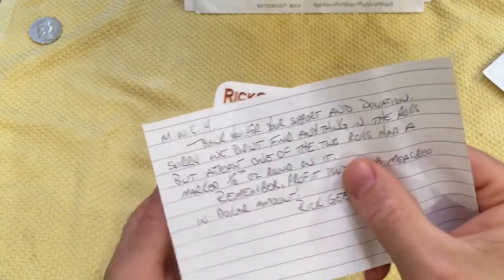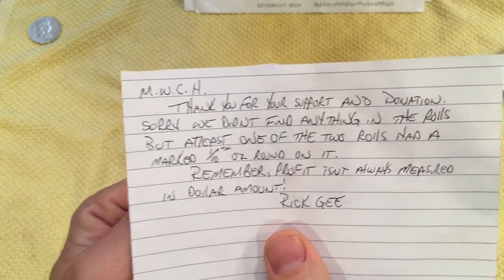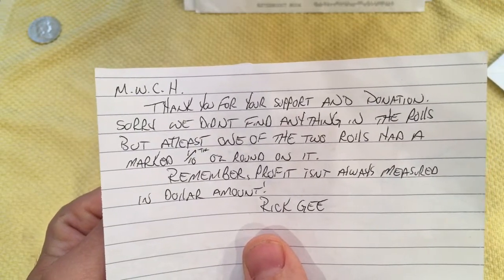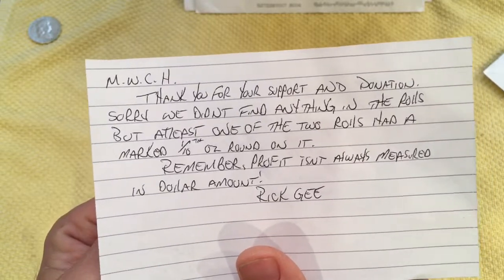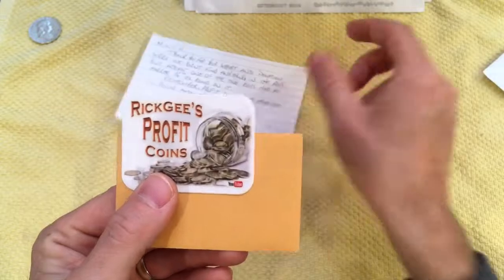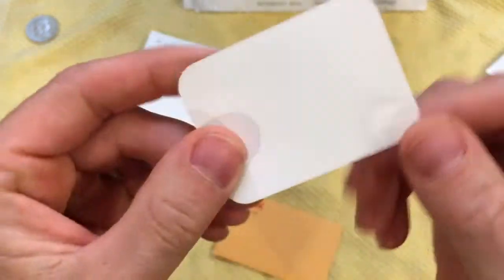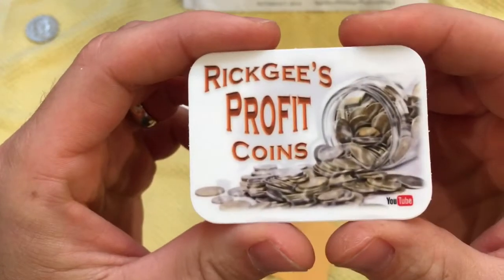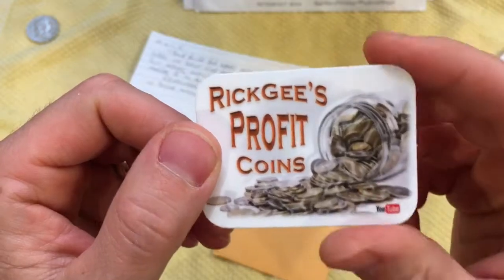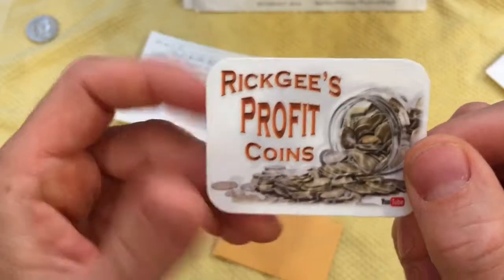So here we had a little letter. It says, Midwest, thanks for your support and donations. Sorry we didn't find anything in the rolls, but at least one of the two rolls had a marked one-tenth ounce round on it. Awesome. Remember, profit isn't always measured in dollar amount. That is so true. And it looks like we got one of his channel stickers here. Awesome. We'll add that to a few of the other ones that we have. That's a neat design — jar of spilled coins there.